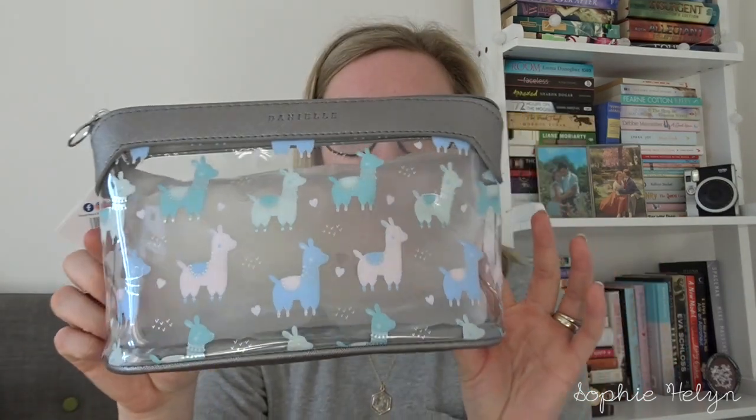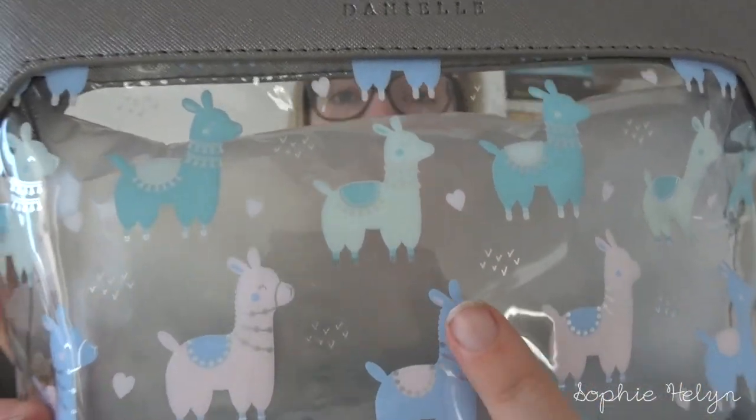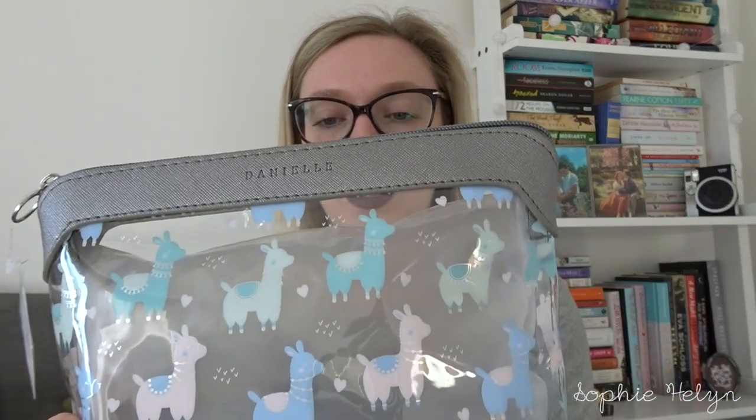Keeping with the accessories theme, I also got this today — we went to Haskins and Hobbycraft and I saw this and was like I need that. It was £9.99, by the brand Danielle. It's a gorgeous makeup and toiletries bag with little alpacas — or llamas — on it. I'm never quite sure how you can tell the difference! It's a really nice silvery gunmetal colour with lovely pastel colours. I thought it would be perfect because I can see what's inside really easily, and even if I want to corral other bits and pieces in here that aren't makeup items, you've still got that easy visibility.